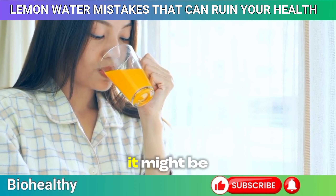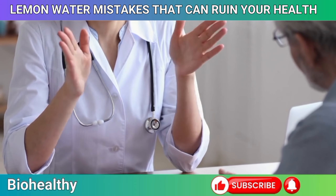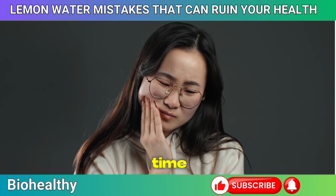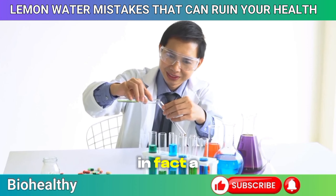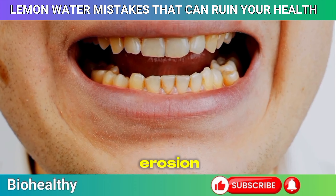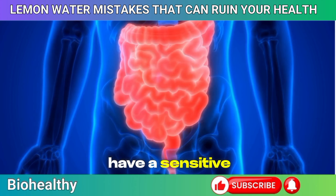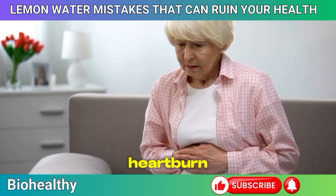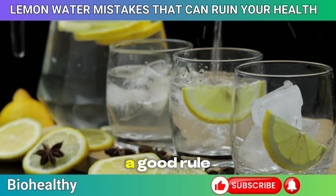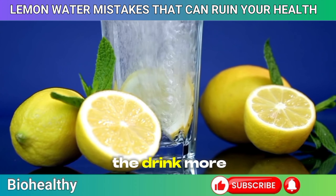Mistake 10: Drinking pure lemon juice. It might be tempting to drink pure lemon juice for an extra boost, but this practice can do more harm than good. Lemon juice is highly acidic, with a pH level around 2 — similar to that of vinegar. Consuming it undiluted can erode your tooth enamel over time, leading to increased sensitivity and a higher risk of cavities. A study in the Journal of Dentistry found that regular consumption of acidic beverages like lemon juice significantly increases the risk of dental erosion. It can also irritate your stomach lining and exacerbate conditions like gastritis. Always dilute it — mix the juice of half a lemon with a full glass of water.